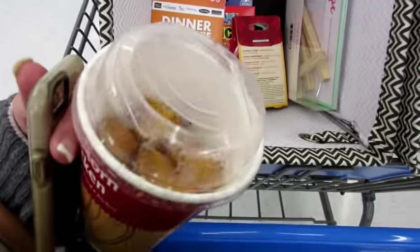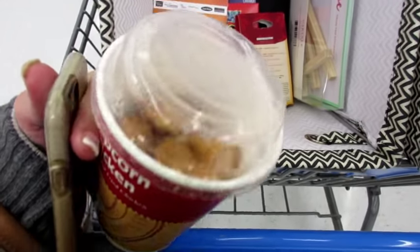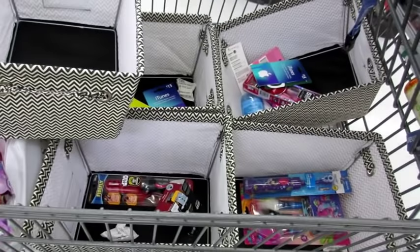I needed some nourishment while shopping and they have this popcorn chicken, so I'm noshing as I'm shopping. I'm making good progress though, that's for sure.